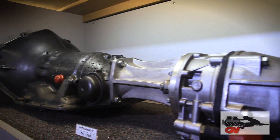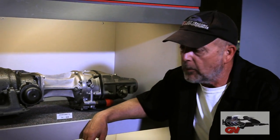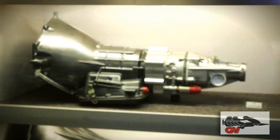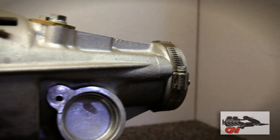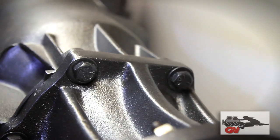First-gen Camaros — the 67 through 69 Camaro — with automatic transmissions came with either the Powerglide, the Turbo 350, or the Turbo 400. These are three very common applications for the Gear Vendors, since all three automatic transmission installations are virtually identical.